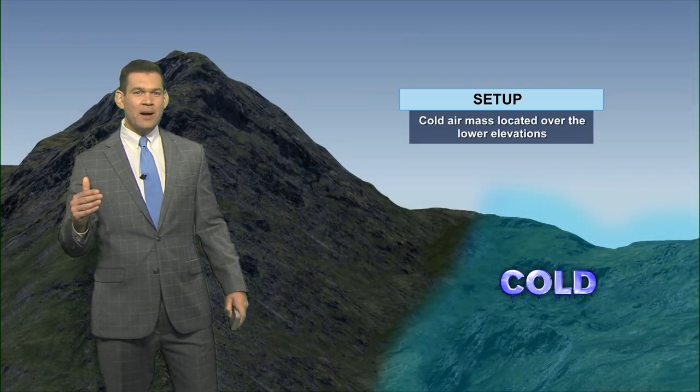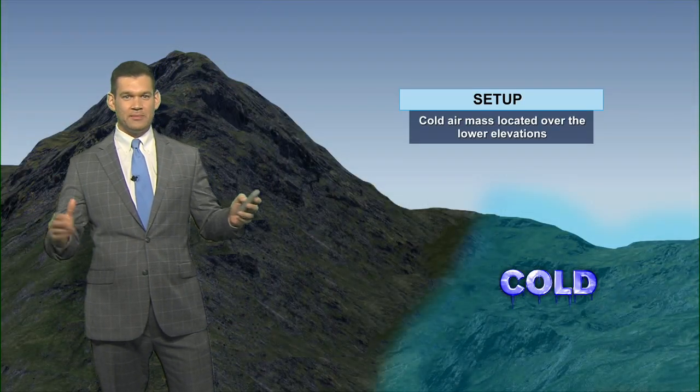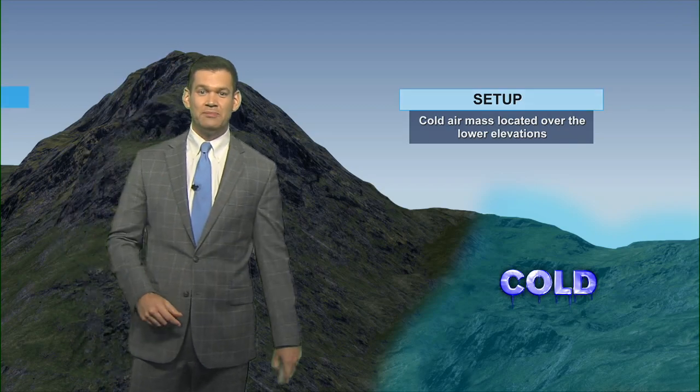So how on earth does this happen? Believe it or not, mountains play a huge role in a lot of weather phenomena that take place here.